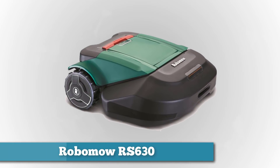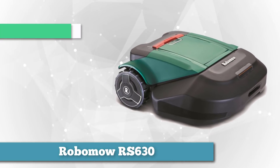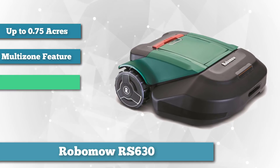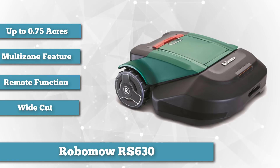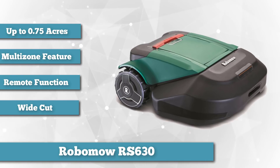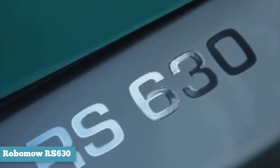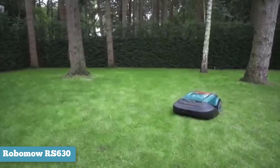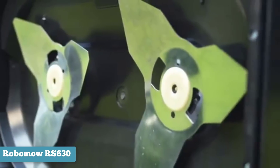Next on the list is the Robomow RS630, an automatic lawnmower fit for mowing lawns of up to three quarters of an acre. For those with multiple yards or gardens, the multi-zone feature that comes standard with this mower enables it to mow up to four zones individually. For areas not easily accessible through the robotic function, a remote can be used to better maneuver it into place. Remote access with this robot lawnmower is possible in two ways: through a Bluetooth connection using an iOS or Android-based smartphone or tablet, or by purchasing the optional remote control.